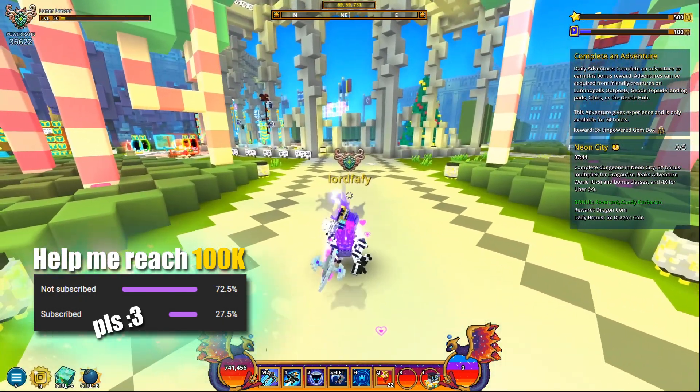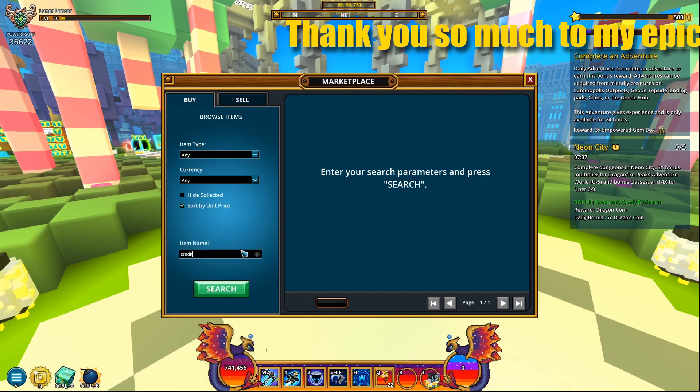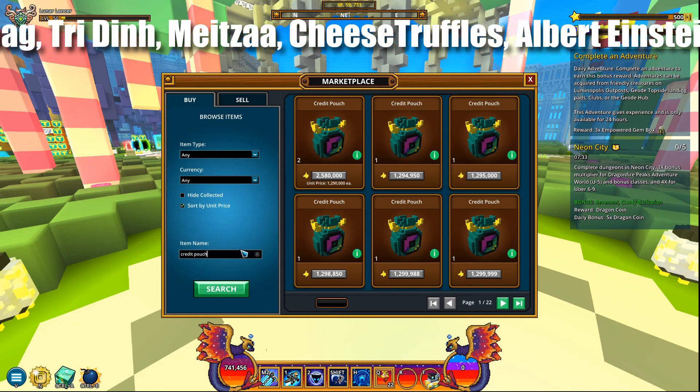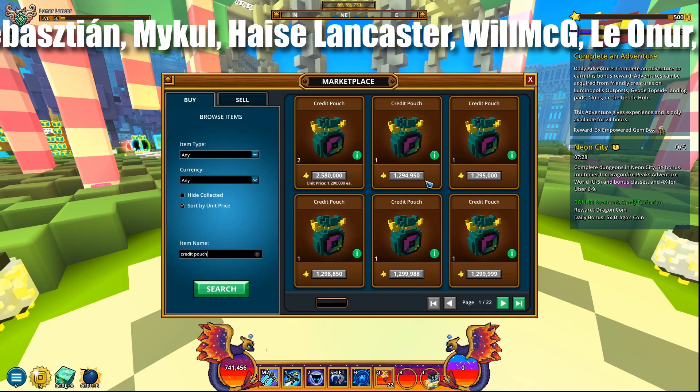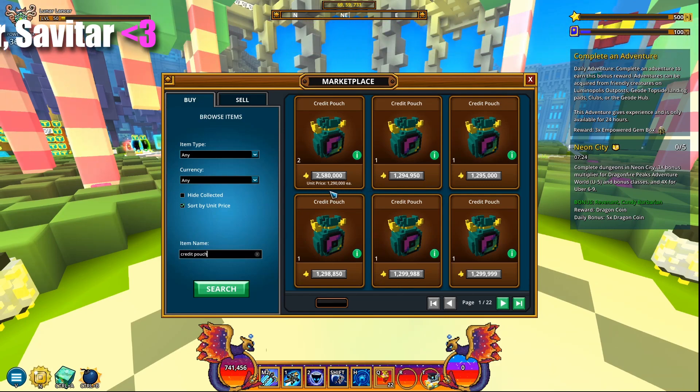So I was browsing the marketplace for various items when I stumbled upon the following listing — credit pouch. Look at this, what the heck is going on here? I was shocked by the huge value of a single credit pouch. Are you freaking kidding me? 1.3 million flux at the utmost minimum. Last time I checked, credit pouches were like 300k, 400k, but now 1.3 million flux.